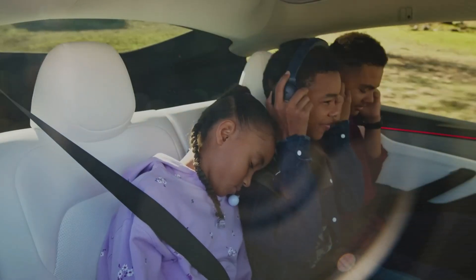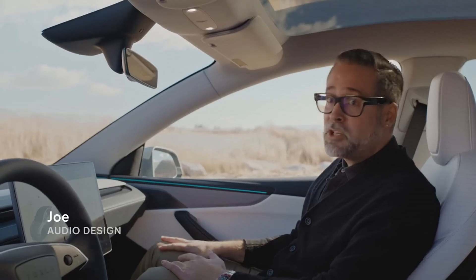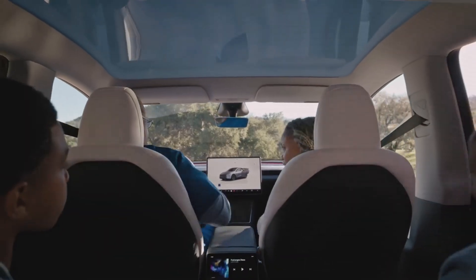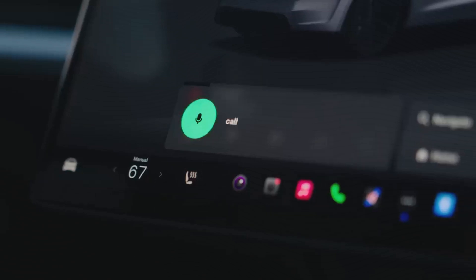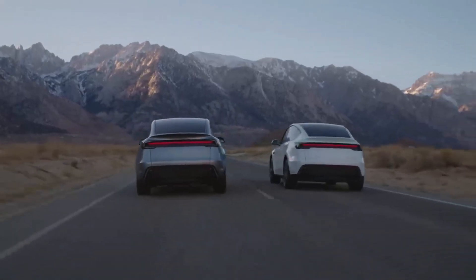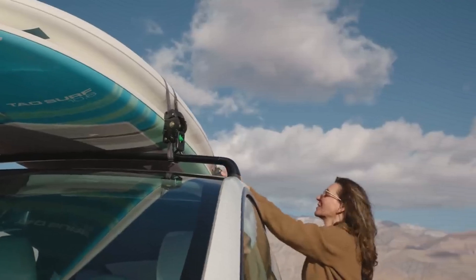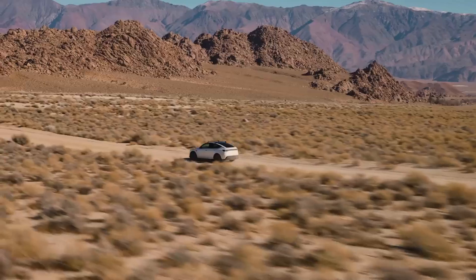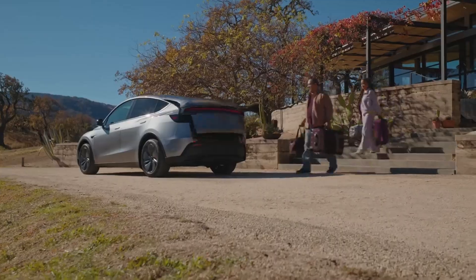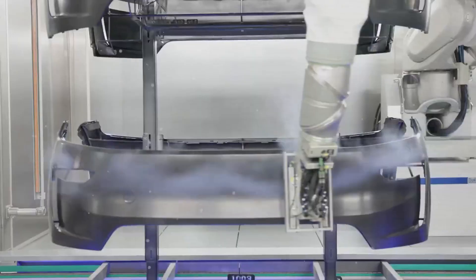This enhanced efficiency also means that the vehicle consumes less energy per mile traveled. For instance, if an induction motor-equipped vehicle consumes approximately 300 watt-hours per mile, a similar vehicle with the new interior permanent magnet synchronous reluctance motor could reduce this consumption to around 270 watt-hours per mile, representing a 10% improvement. This reduction decreases the frequency and duration of charging sessions. Consequently, drivers benefit from lower electricity costs and spend less time waiting for their vehicles to charge, contributing to a more cost-effective and convenient ownership experience.